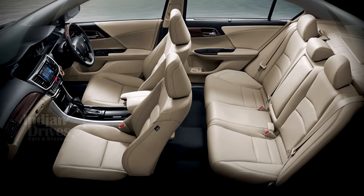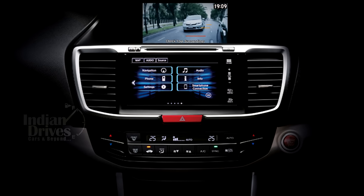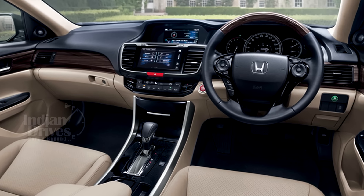On the inside, the car gets a 7.7-inch touchscreen infotainment system with Apple CarPlay, mirror link, and Wi-Fi hotspot, while the layout of the dashboard remains unchanged.